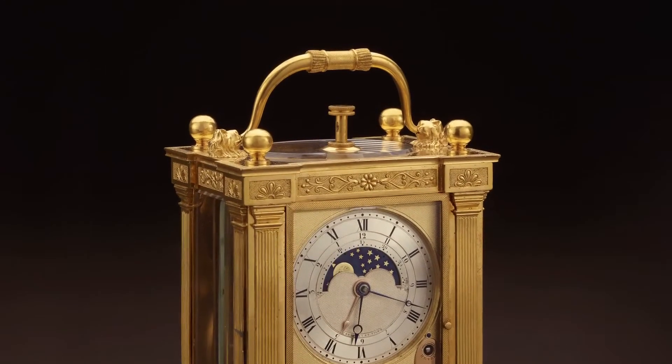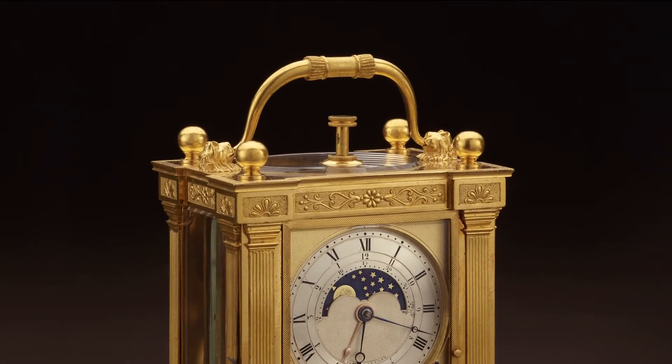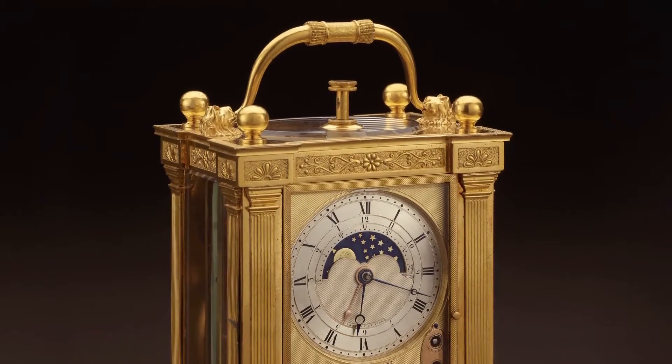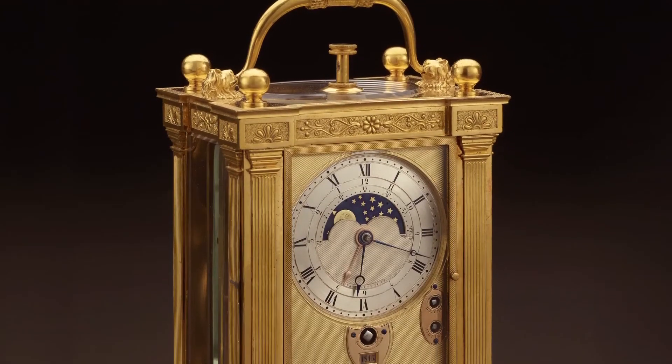For easy carrying, the clock has a handle on top decorated with two lion's heads and a sleeve with a tassel. A fashionable object, the clock reflects the Empire style, developed in the first 15 years of the 19th century.